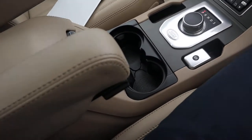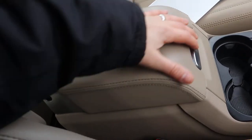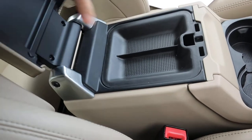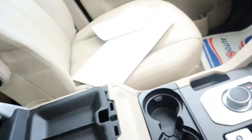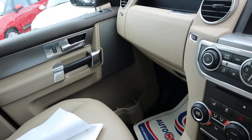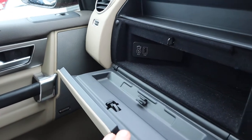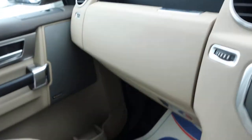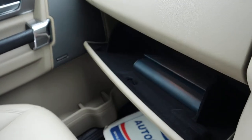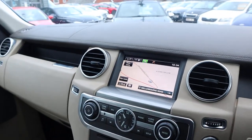Electric handbrake, a couple of cupholders, your centre armrests and storage. A couple of gloveboxes, just there showing your auxiliary and USB ports as well. Underneath you've got your owner's manual pack. Meridian sound system, satellite navigation — the list goes on.